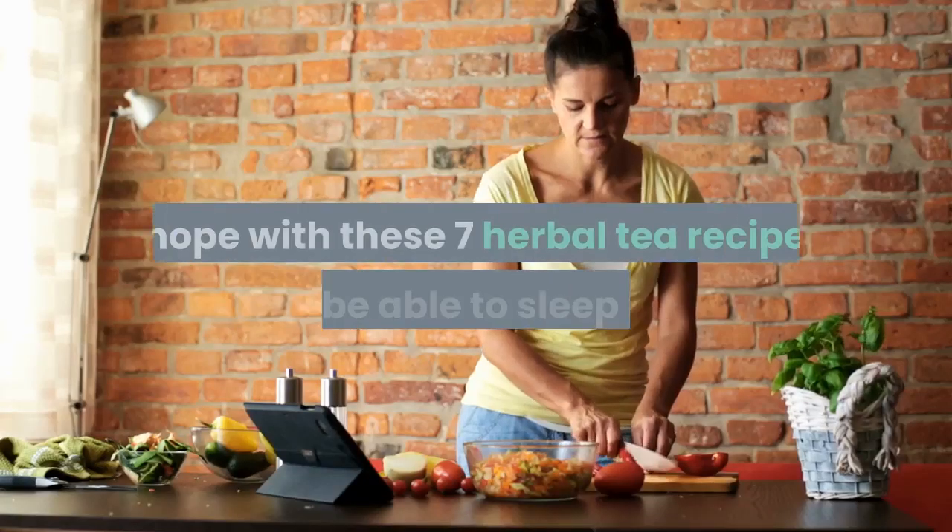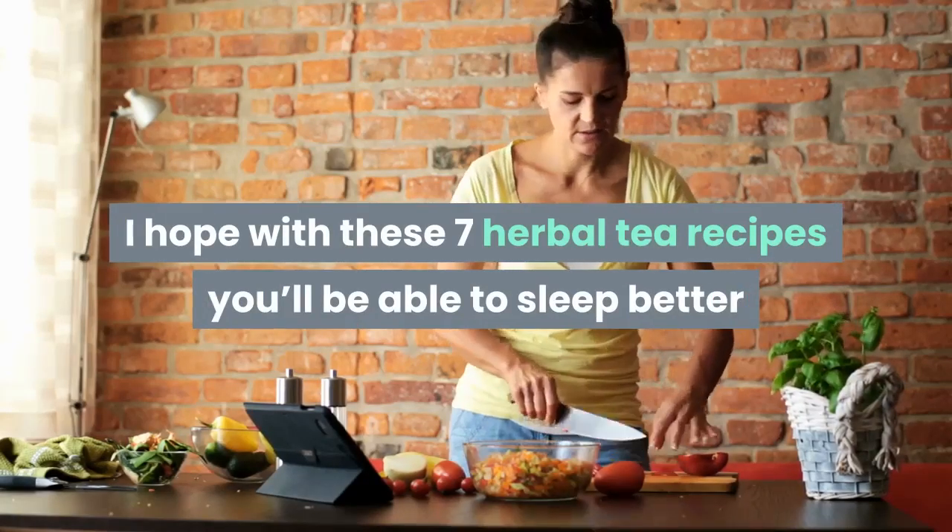Falling asleep isn't easy with the stressful life we lead today. I hope with these seven herbal tea recipes you'll be able to sleep better and relieve some stress.